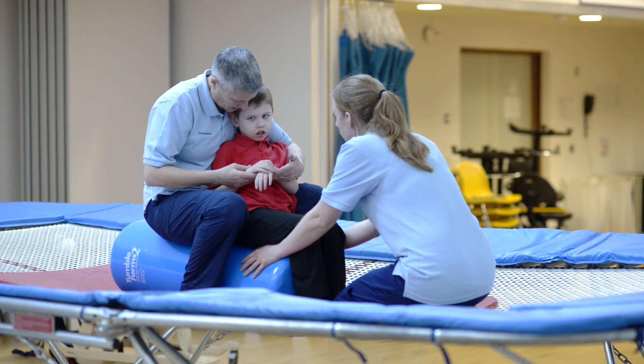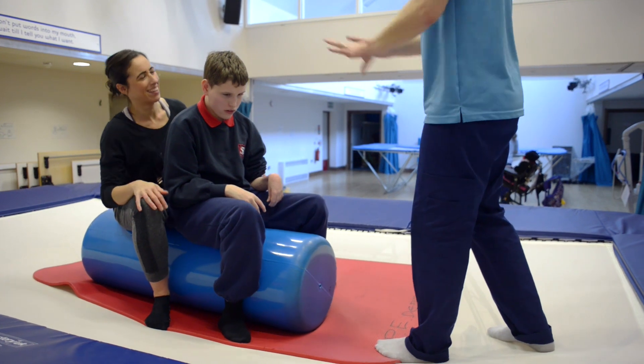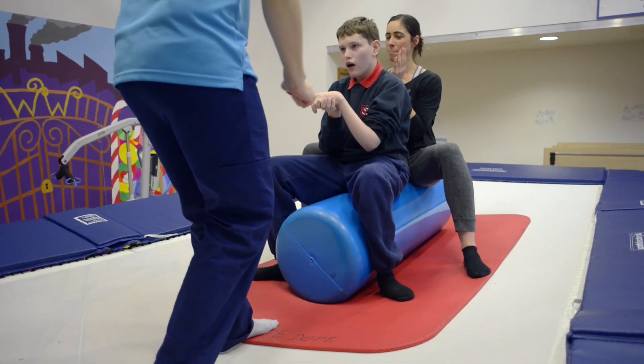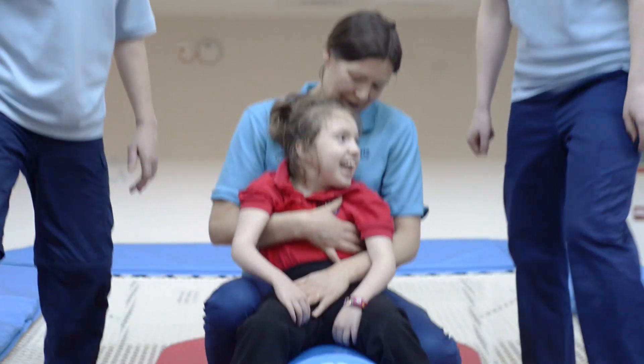They weren't using any Makaton body signs when they came and started Rebound Therapy, and after those few months they were using the sign for 'more' — requesting more bouncing — they were using the sign for 'stop', and even using the sign for music and singing to encourage us to sing their favourite song.